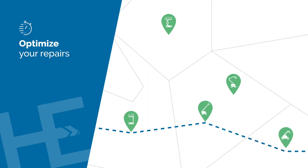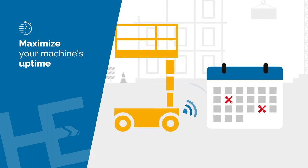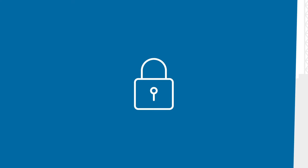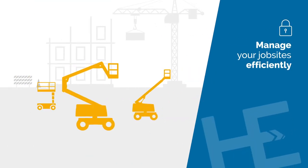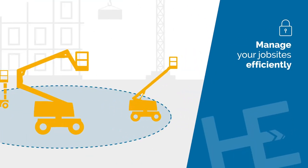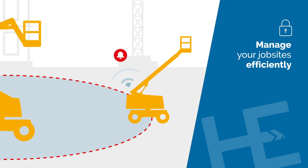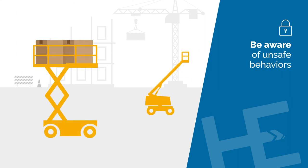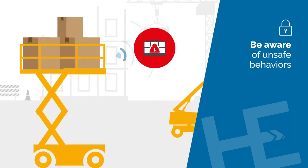Easily plan your technicians' journey — you can optimize their travel time so they spend more time working on machines. Proactively plan your fleet's uptime using preventative maintenance notifications. Set up geo-fences to define your work zones and receive an alert when your equipment moves outside of the authorized areas.